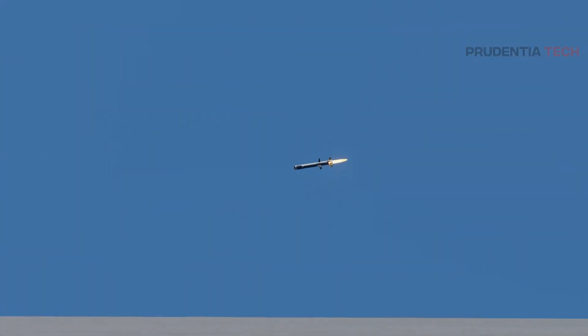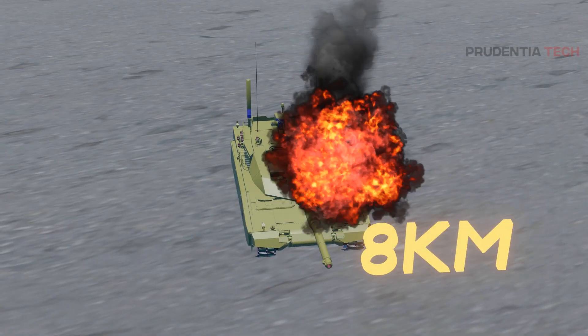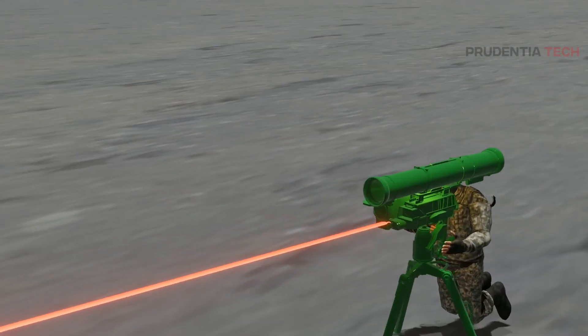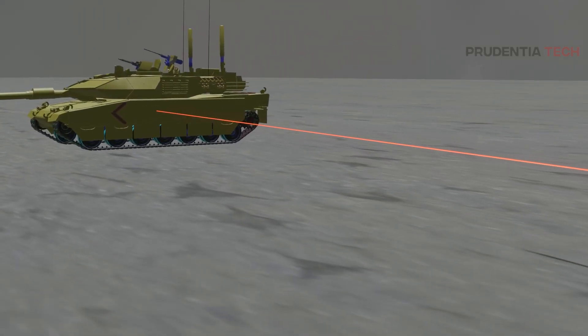While the Javelin has a range of 2.5 kilometers, the Kornet EN has a huge range of 8 kilometers. This vast range looks spectacular but raises many practical questions. For using the Kornet, the gunner would first shine a laser to the target. After getting a lock on, the missile is fired, which then rides on the laser beam towards the target in rotational motion as shown in the video.